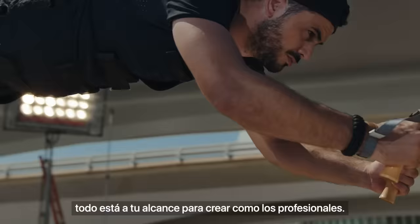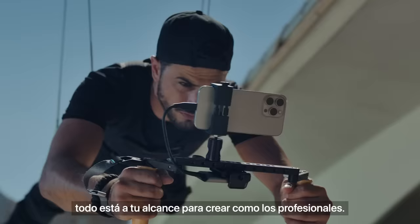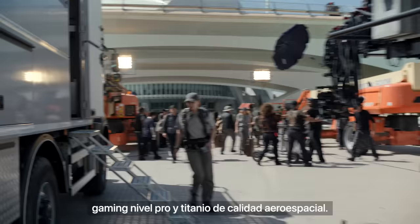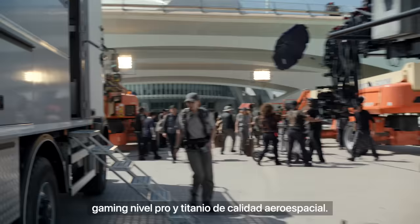Whether big movies or everyday videos, professional-level filmmaking is in the palm of your hand. So yes, a movie-making, high-res shot-taking, gaming powerhouse built with aerospace-grade titanium — iPhone 15 Pro is the most powerful iPhone ever made.